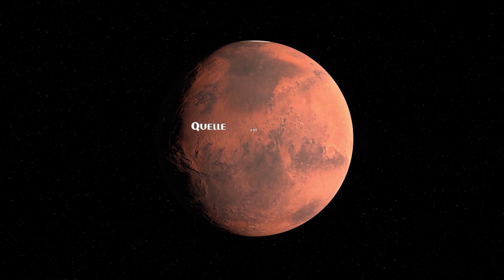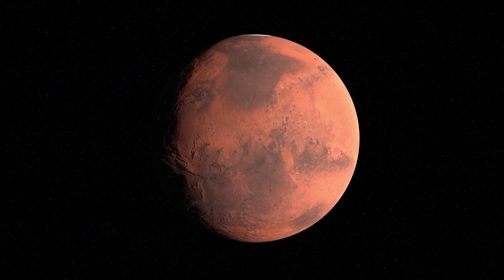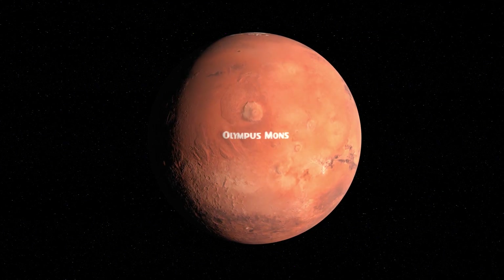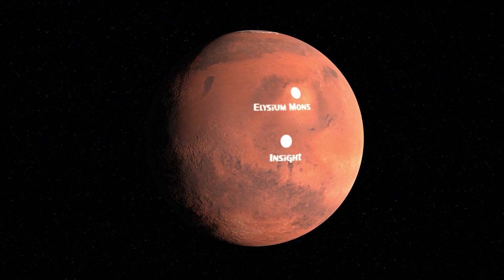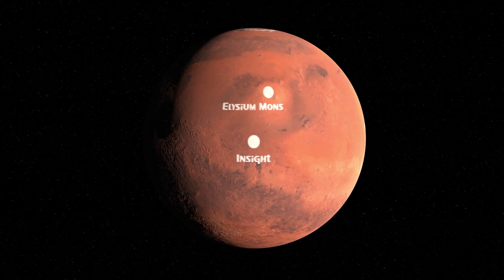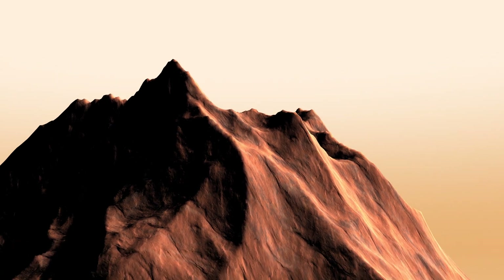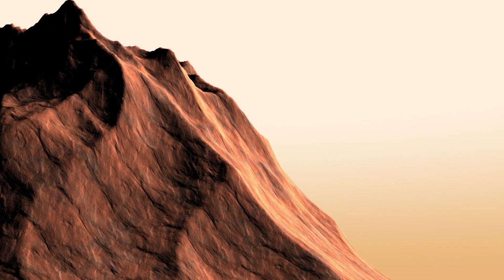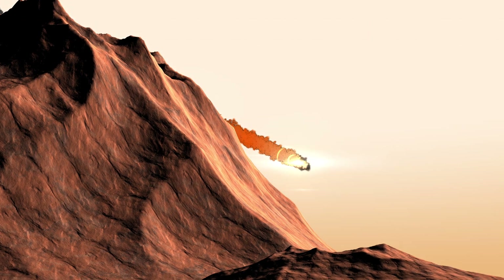D'où viennent ces séismes ? Il est assez difficile de le savoir avec certitude, mais plusieurs hypothèses sont possibles. À une époque, Mars avait une activité volcanique très intense, et la planète rouge a même à sa surface le plus grand volcan du système solaire, Olympus Mons, qui atteint 21 kilomètres de hauteur. Non loin du site d'atterrissage d'InSight se trouve le volcan Elysium Mons, qui a toujours une très faible activité et culmine à 14 kilomètres d'altitude. Les volcans sur Mars sont éteints depuis bien longtemps, mais cette faible activité d'Elysium Mons peut générer des secousses en profondeur. Pour les séismes les plus petits, cela pourrait très bien provenir d'impacts de météorites à la surface de Mars.